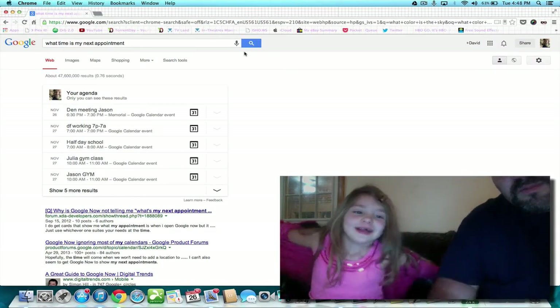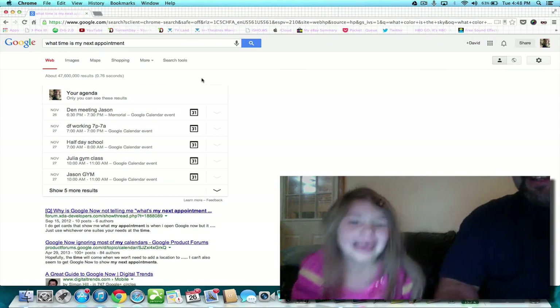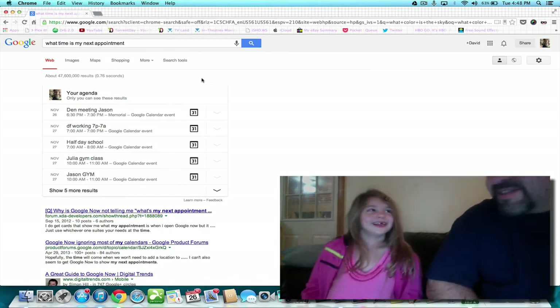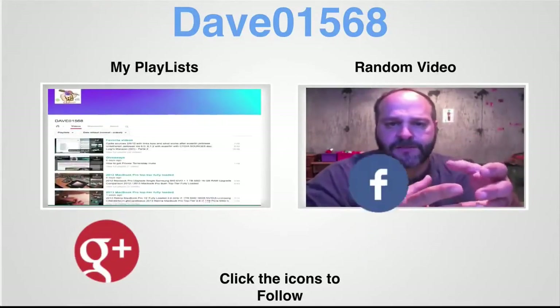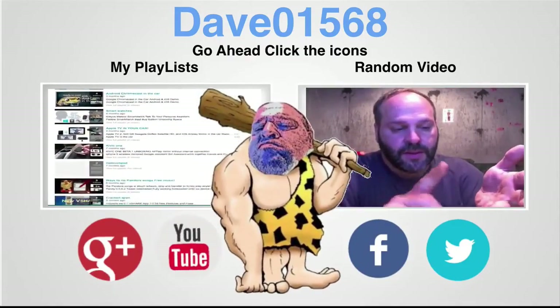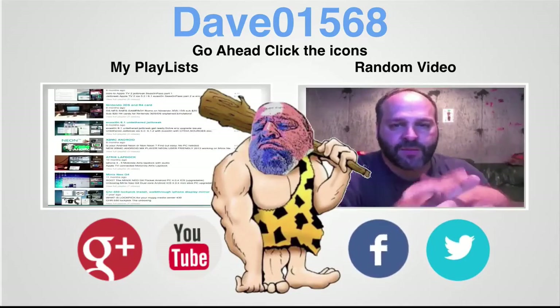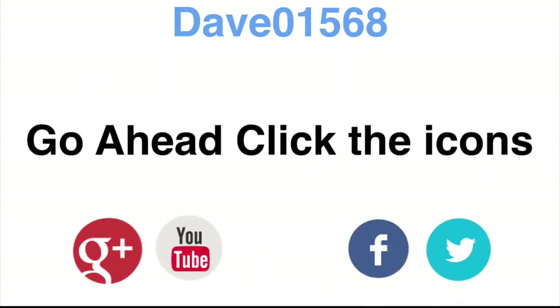Hey Google... Hey Google... Hey Google... Come closer and say it. Hey Google. Say it faster and louder. Hey Google. Hey Google. Thank you.